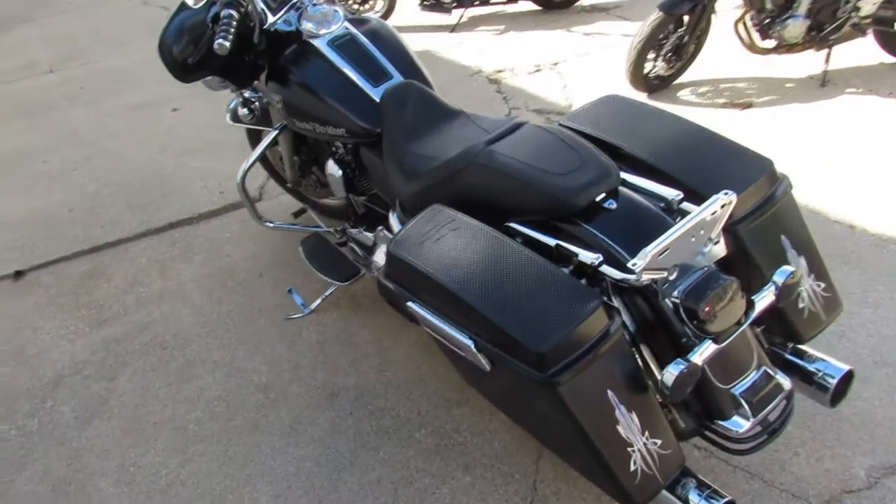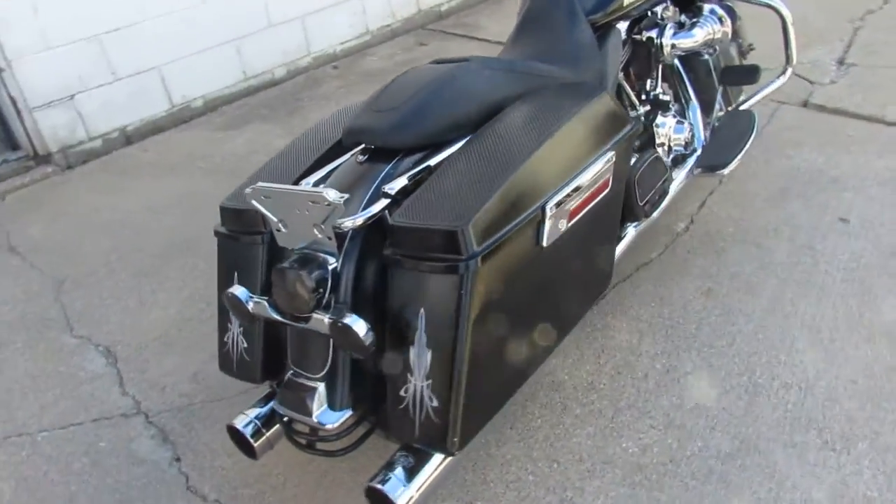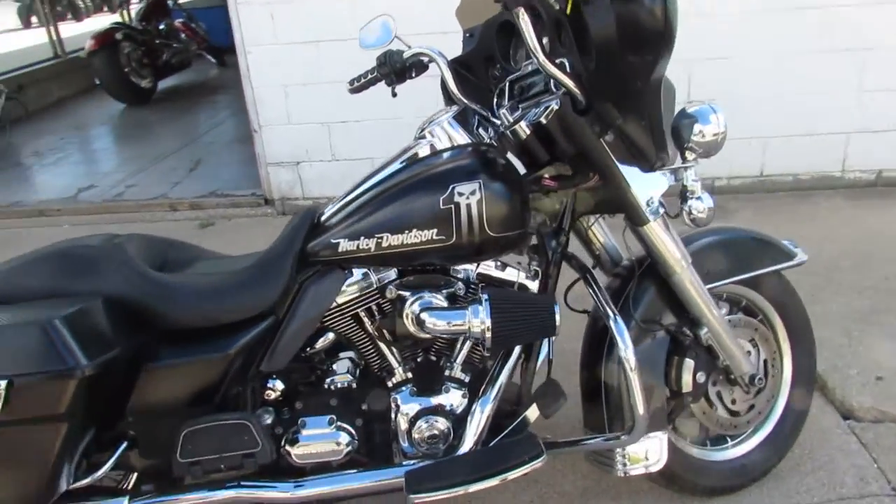Hey guys, ApprovalPowerSports.com here doing some videos on some Harleys we just got in. We're loading them up here. This one's a 2008 Electra Glide for sale. Comes with a matte black paint and custom airbrushing.